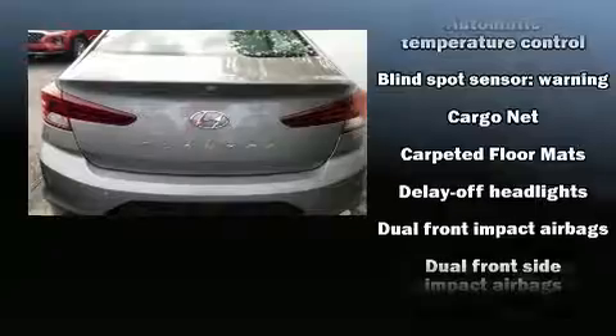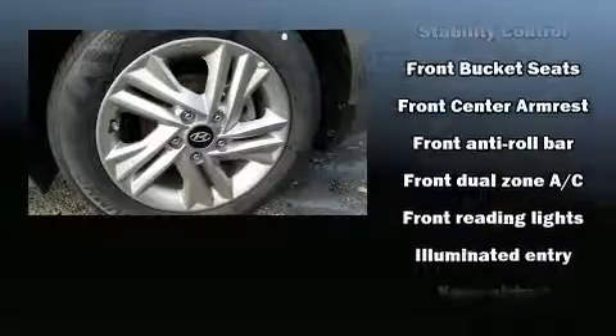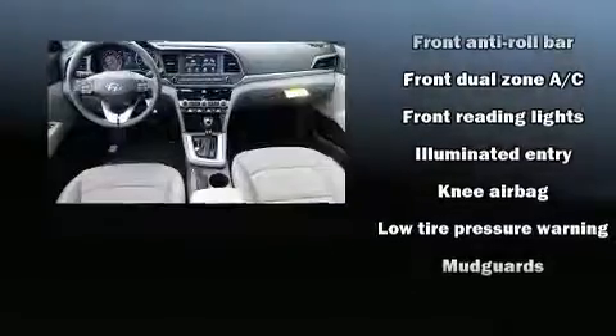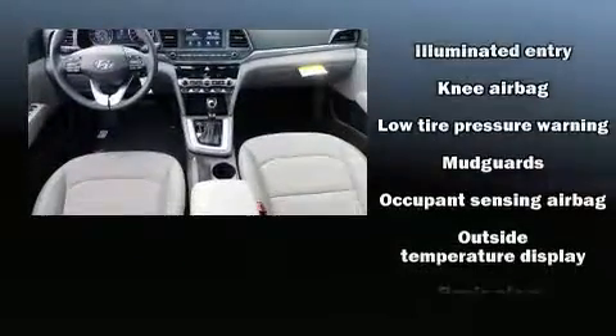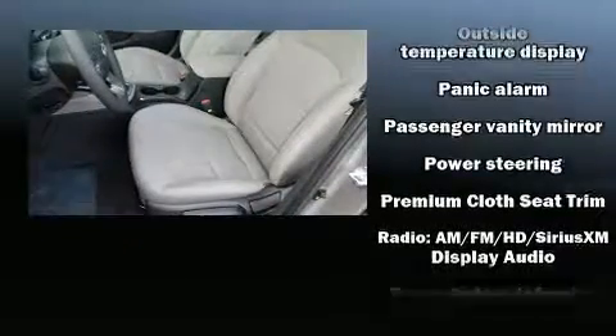Hyundai also prioritized safety and security by including dual front impact airbags with occupant sensing airbag, head curtain airbags, traction control, brake assist, a panic alarm, and four-wheel disc brakes with ABS.